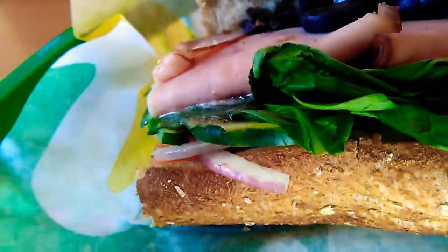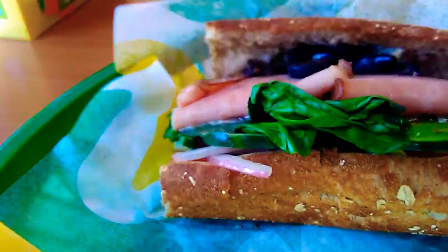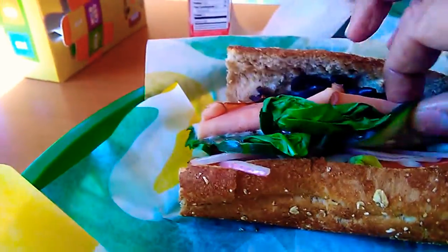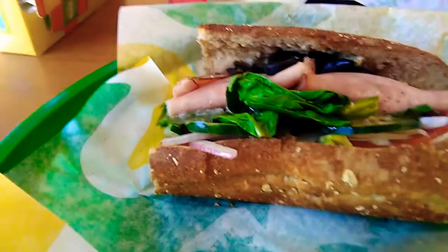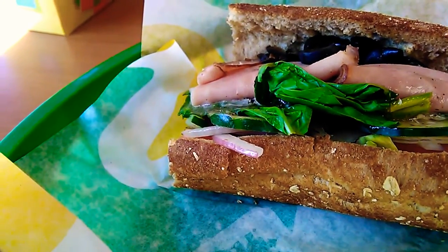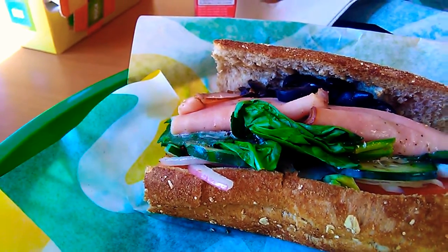It's about seven something — you can check that. I got black olives, ham, zucchini, spinach, tomatoes at the bottom, and some red onions. Anyway, that's what we have, and we put some vinaigrette — some kind of French vinaigrette — and some mayo and honey mustard.